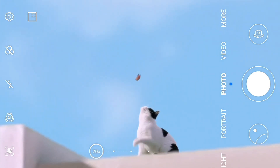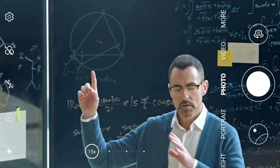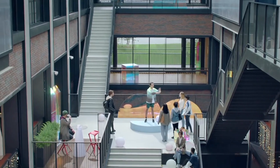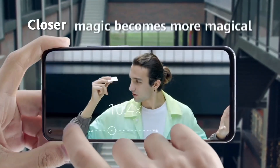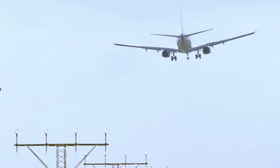Stay connected and productive throughout the day with the Nova 7i's long-lasting 4,200 mAh battery and Huawei's intelligent power-saving technology. Plus, with Huawei's EMUI 10.1 interface, enjoy a seamless and intuitive user experience that adapts to your needs.